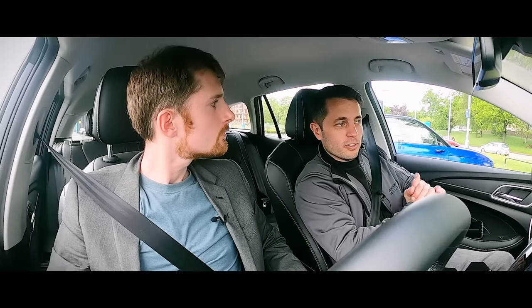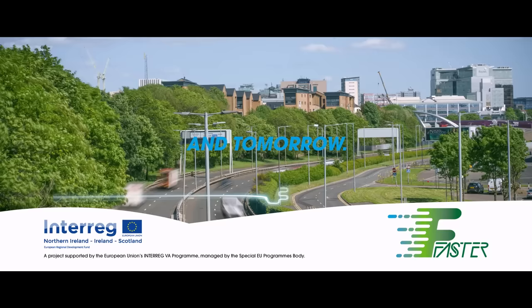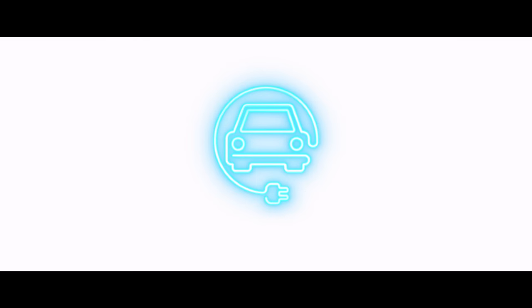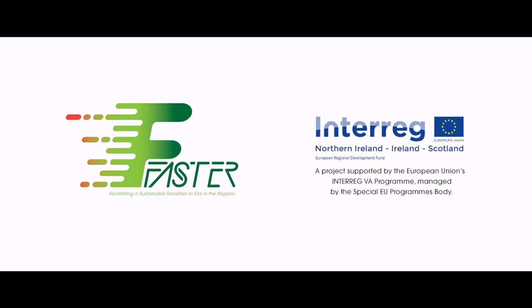Thank you for tuning in to The FASTO Project. I hope this has given you guys a bit of an overview of the car that might suit you, your lifestyle, or your business. Thanks for tuning in and listening to me and Ewan talking about cars. This project has been supported through the European Union's Interreg 5A programme.